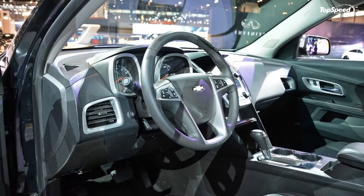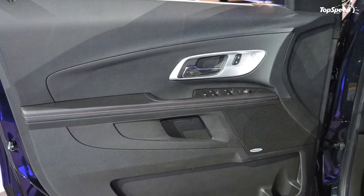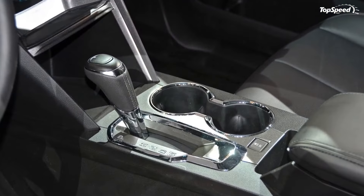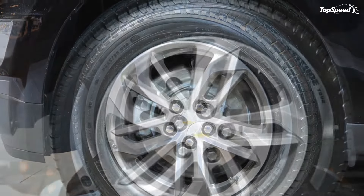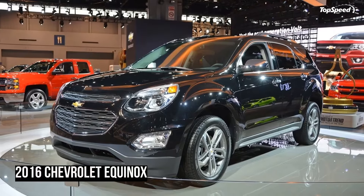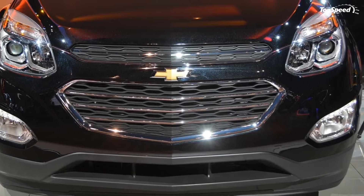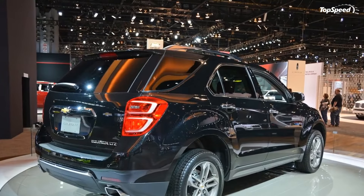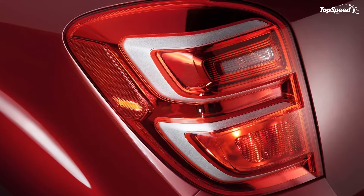Interior. While the updates on the outside are noticeable, the interior changes require closer inspection. The center stack has a slightly different look, thanks to a new storage shelf for holding your gadgets and updated control graphics. The gear shifter also gains a little class with new chrome trimming, while the electronic range selector buttons are now on top of the gear shifter.